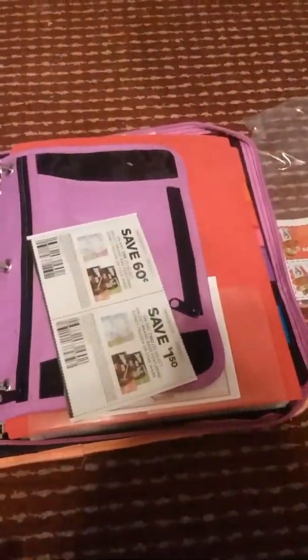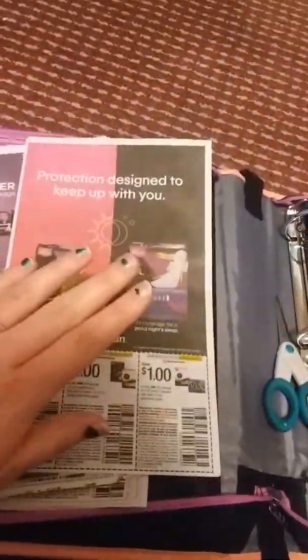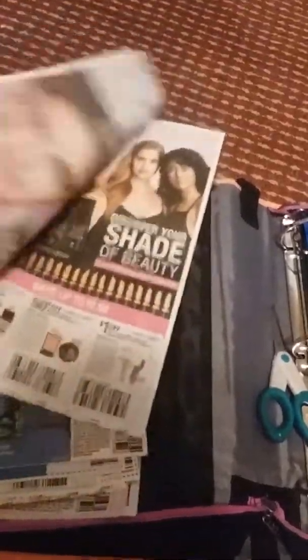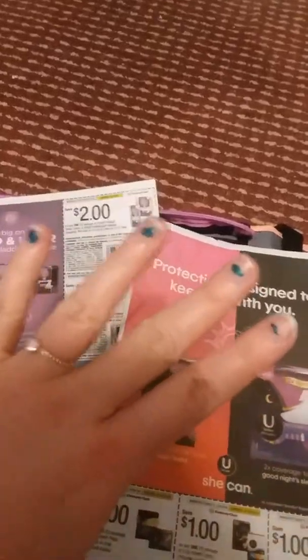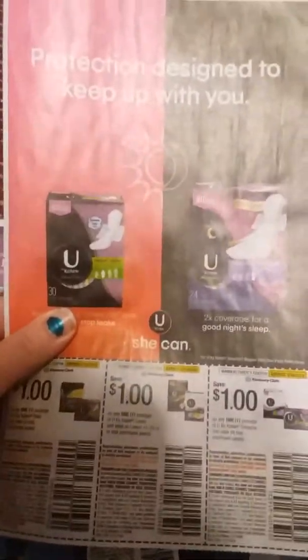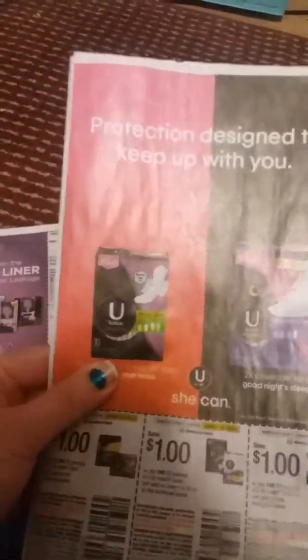So what I do as soon as my newspapers come, I take my inserts and even if I'm too busy to do anything else, I just take all my inserts, I take them apart, and I stack them into the according piles. I get four papers every week, so in this case this is Kotex, I pull out all the Kotex ones and I stack them together.